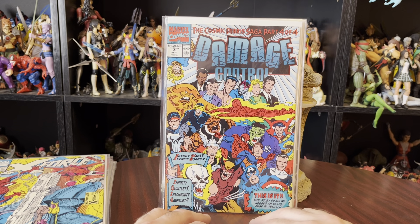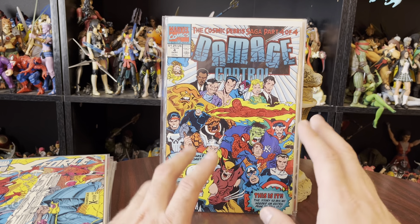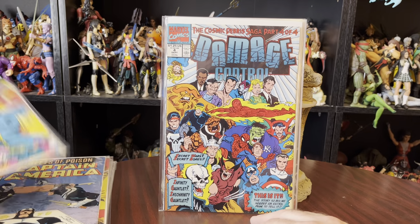It's kind of an odd book. It's about a team that goes around and just cleans up after superhero battles. Kind of weird.